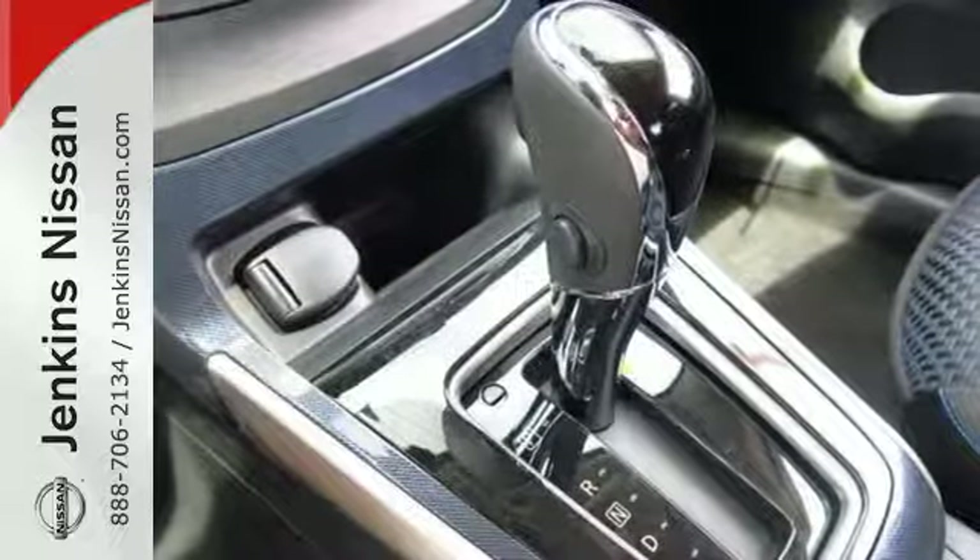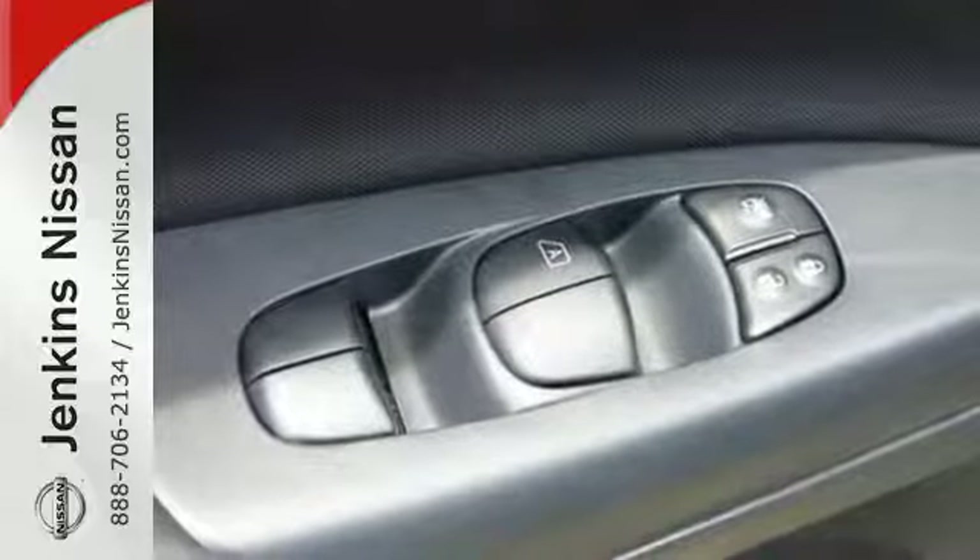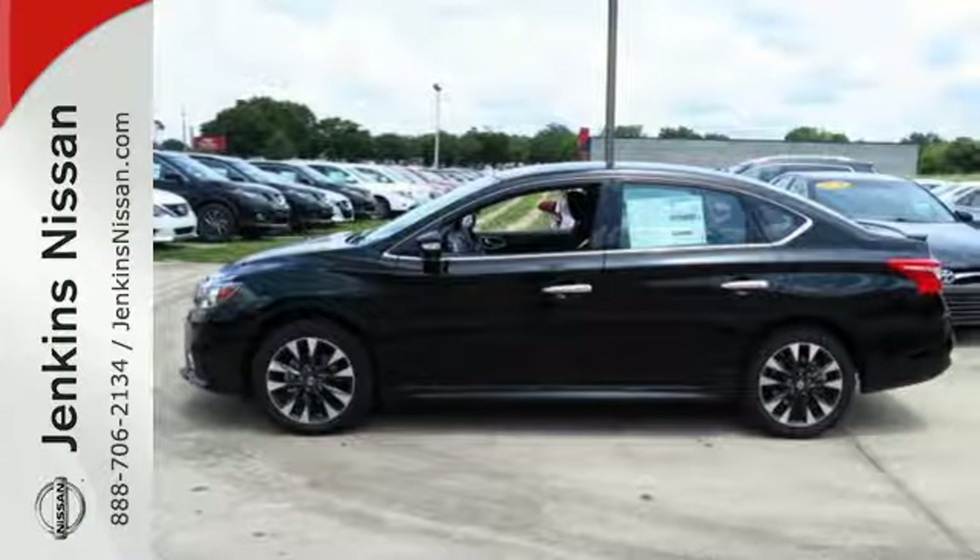Satisfying convenience. The new definition of luxury. It's time to revise your ride. Keep it interesting. Test drive the Sentra today.